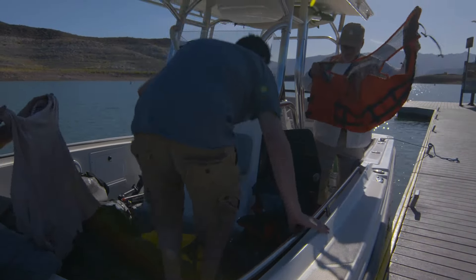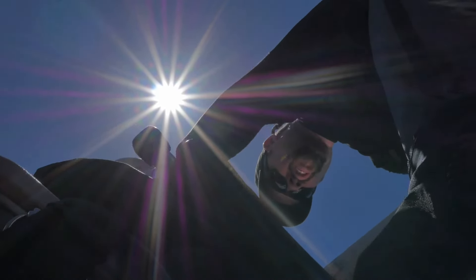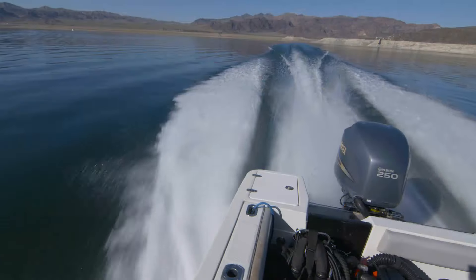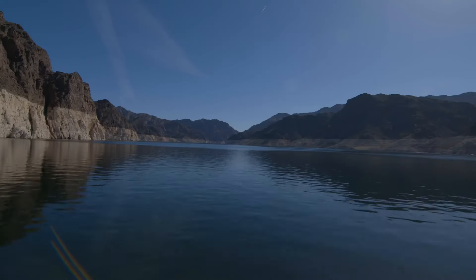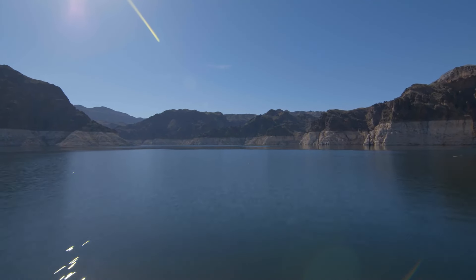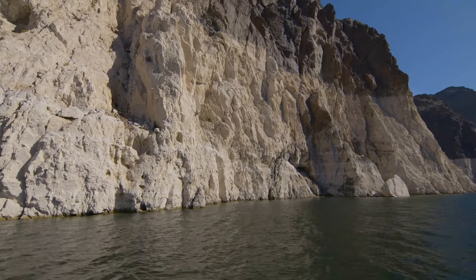As stewards to Lake Mead and its submerged resources, the National Park Service continues to monitor and preserve the sunken B-29 bomber. During the 30-mile journey to the site, the threat of natural and man-made stressors is evident even to the naked eye. Transiting from the Boulder Basin area up to the B-29 site, you pass through narrow canyons — and one thing that becomes very apparent is the low level of the lake. One park staff member noted that the lake is about 140 feet less than full pool.